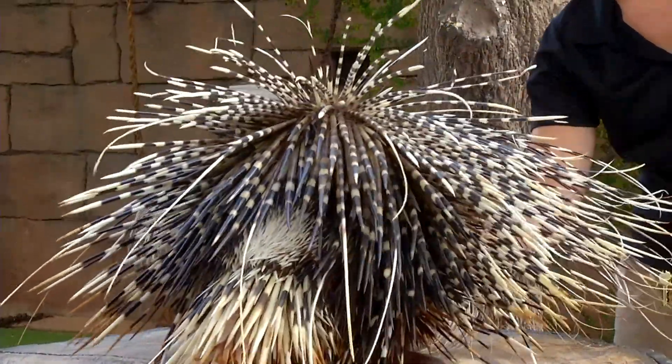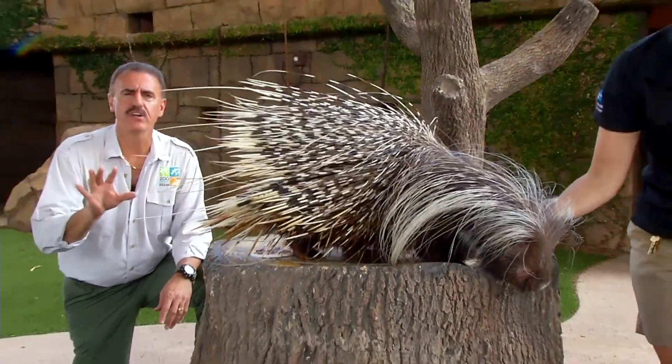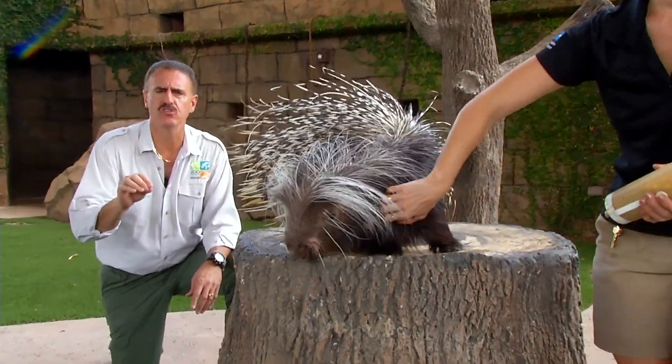The crested porcupine is nocturnal, found again throughout Sub-Saharan Africa. It feeds on a wide variety of vegetation, fruits, vegetables, roots, and shoots.